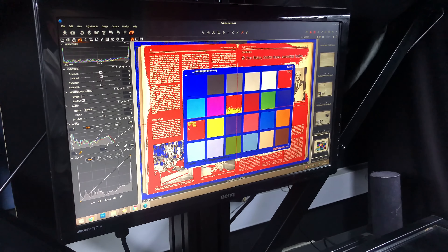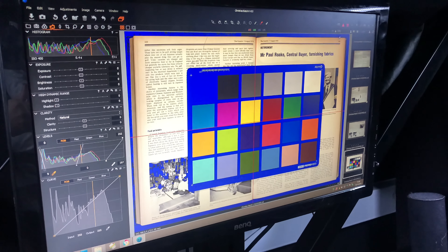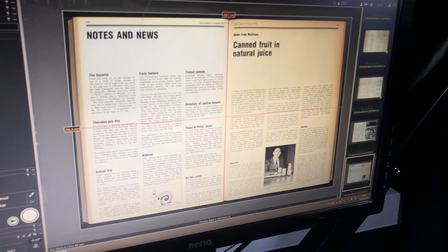Finally, our professional grade cameras and lenses and our superb colour calibration techniques ensure that our file outputs meet and exceed industry archival standards. Your precious material is in safe hands with TownsWeb Archiving.